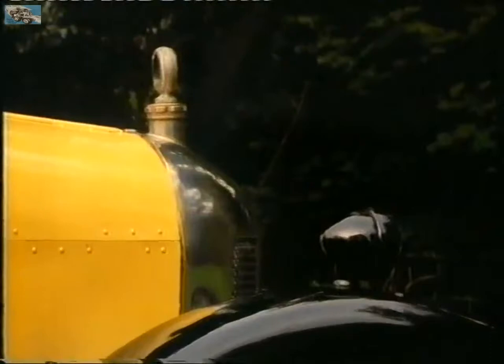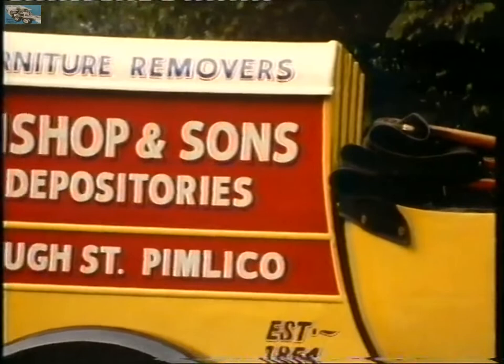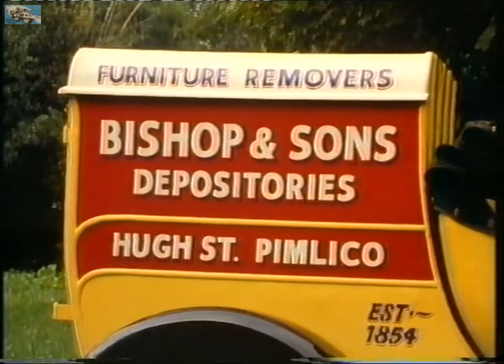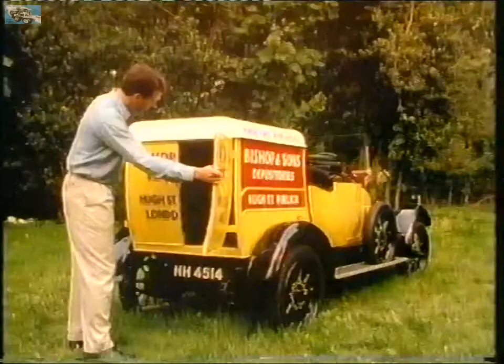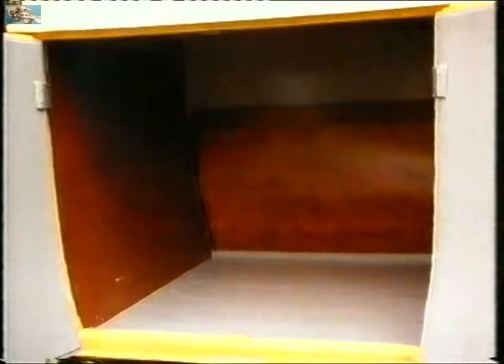This van is a bullnose Morris Cowley, built in 1924, and was an early attempt by William Morris to have a traveller's representatives van. As you can see, it's a bit on the small side. This is one of the reasons why it wasn't very successful — because there was very little space inside.